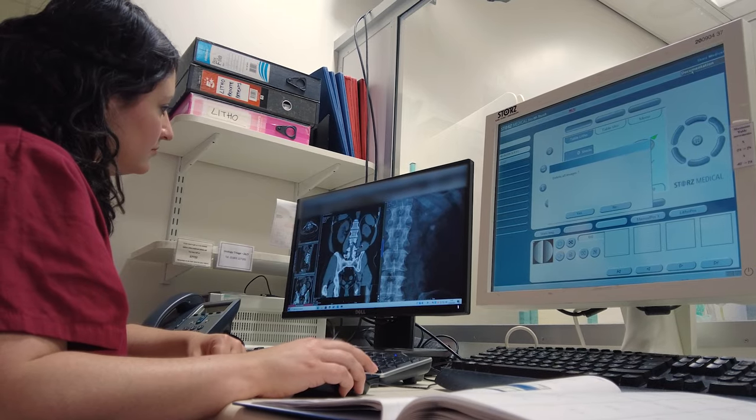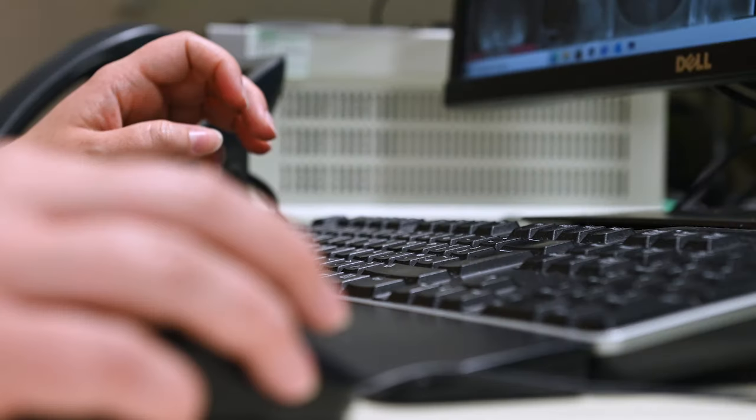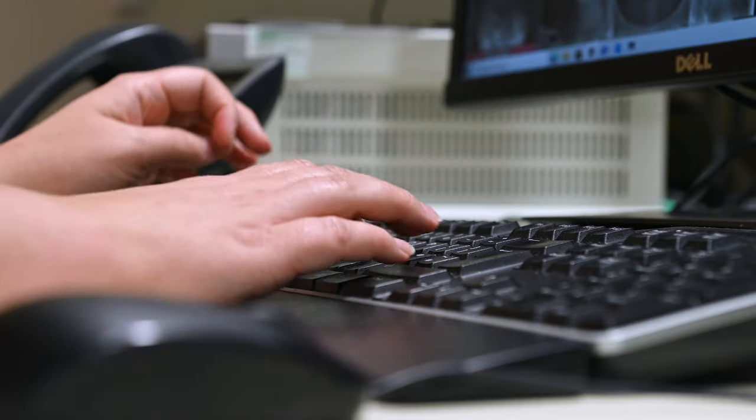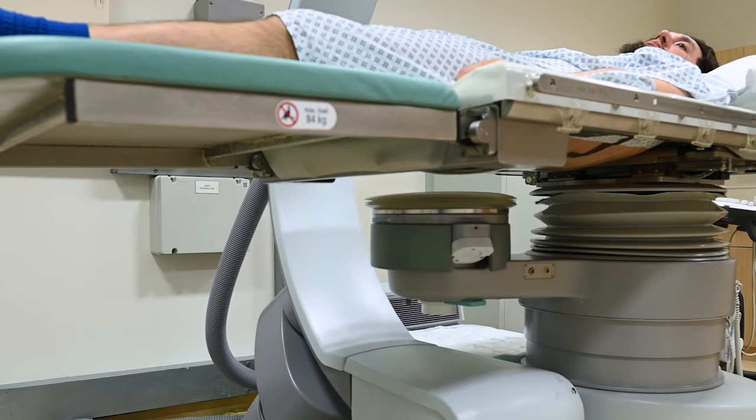We do treat each stone twice. We won't know how successful your treatment has been today until you come back and have an x-ray, so after your first treatment we will always book you an appointment to come back for another treatment. With two or three sessions of lithotripsy, the success rate is between 70 and 80 percent, depending on the stone burden, anatomy, and other factors — everything is tailored to the individual patient because it differs from patient to patient depending on medical background, anatomy, and stone burden.